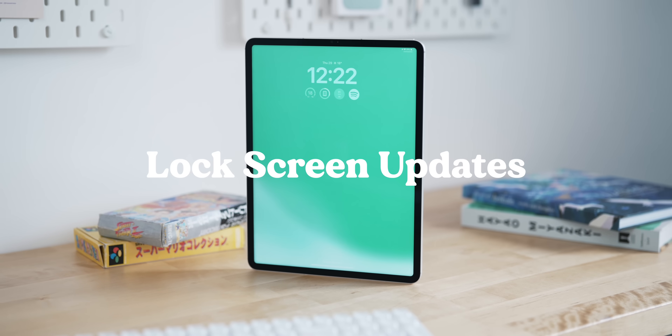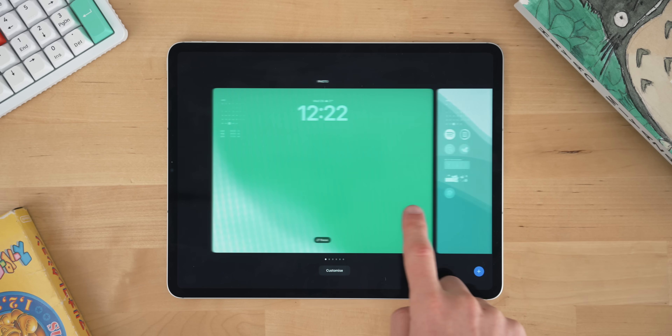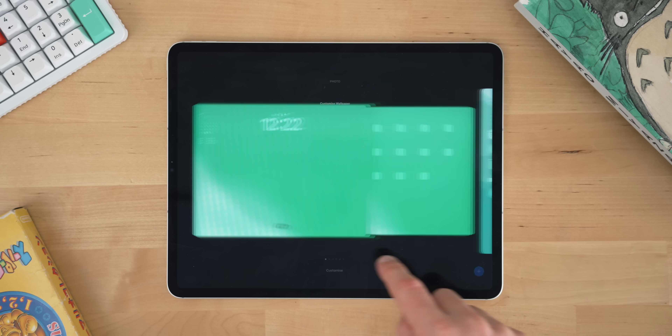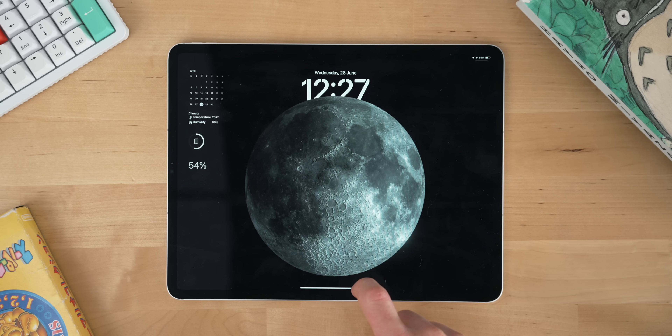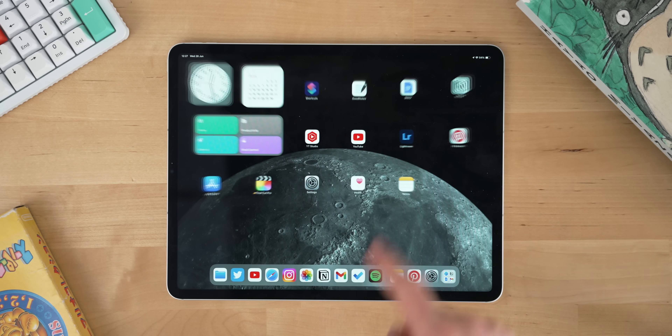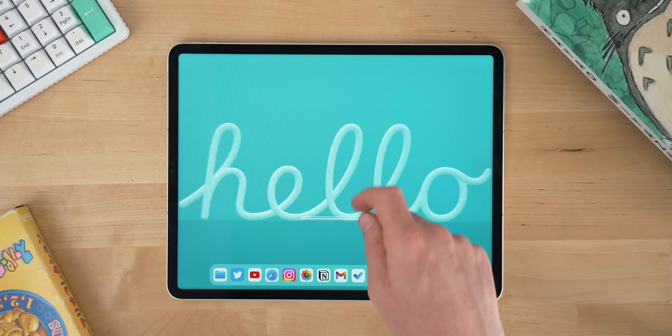Let's talk about the lock screen next, because there's some really cool updates here. The main thing is the customization — you can now customize your lock screens in a very similar manner to how you can on your iPhone. You can pick from different wallpapers and different clocks and all those sorts of things, and Apple have made some really beautiful wallpapers. Some highlights: the planets one is really good, so you can swipe through the different planets and when you unlock the iPad you kind of zoom into that planet. There's also the classic Apple 'Hello', which gives you that nice Hello font. But the bigger update for me is the widgets.